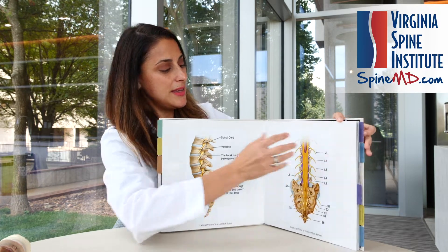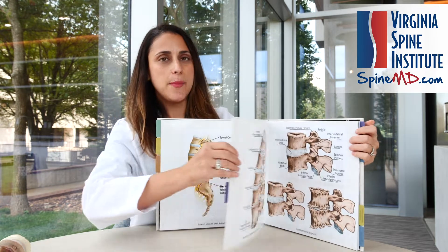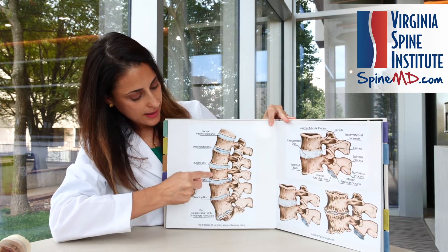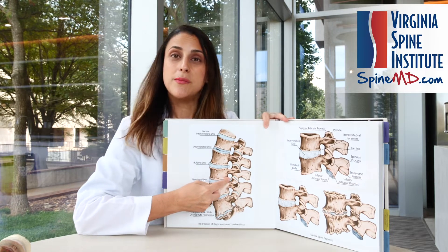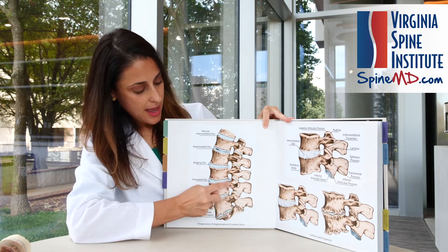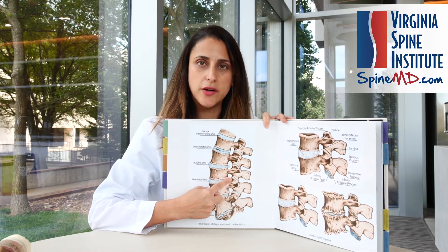This is a perfectly normal spine, but if we look to see what happens over time with aging, genetics, and wear and tear, we get some disc degeneration. And as the discs degenerate, they develop cracks, tears, and herniations. Remember, this is a space where the nerve comes out of the foramen, and if the disc is pushing back towards that, it can really pinch on nerves.